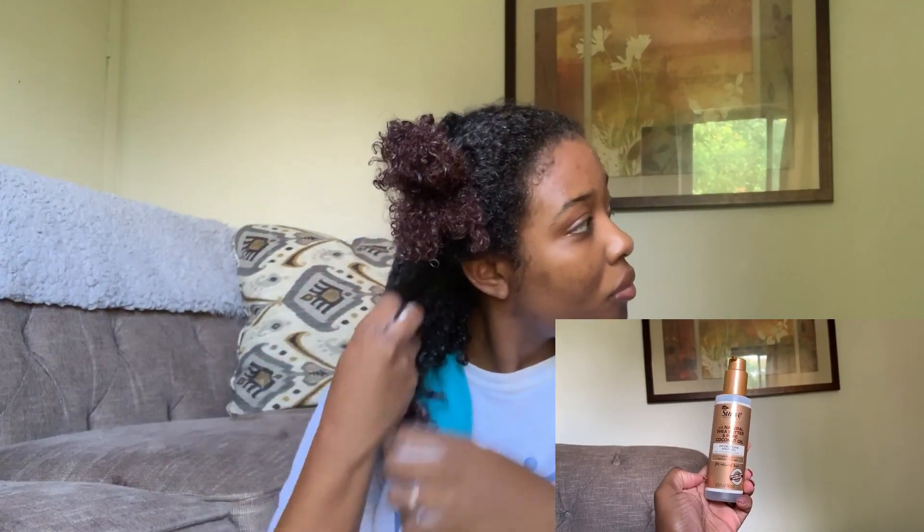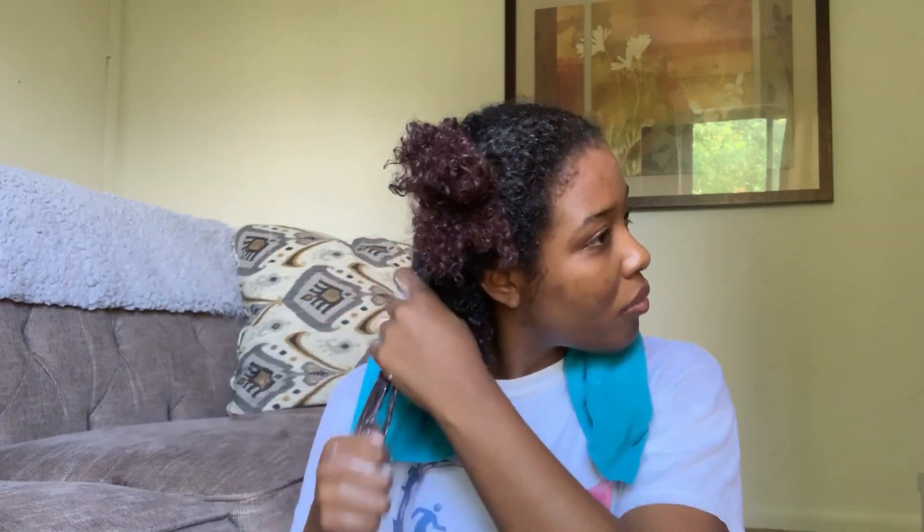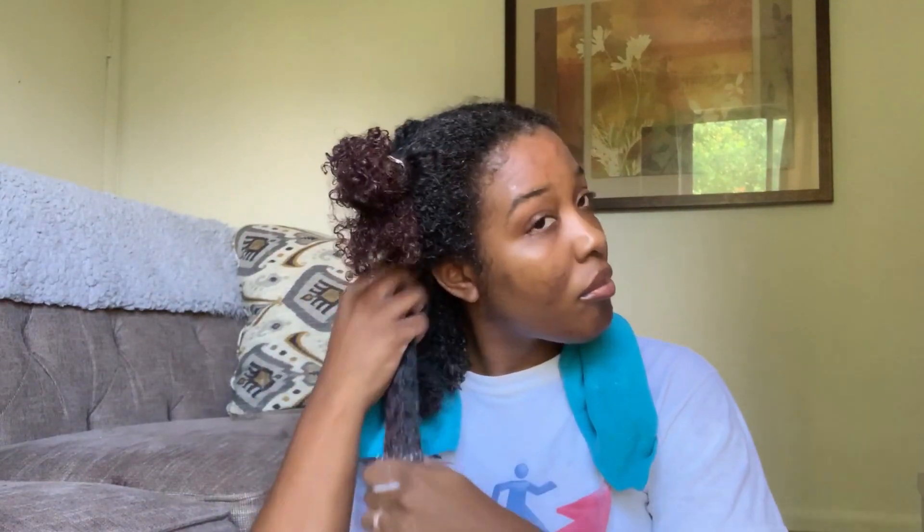To top that off, I went ahead and used the Shine and Define Gel. I thought this product was so interesting and unique because it's a shine product and a gel all in one. I really liked that, and I could definitely see it has that shine aspect — it makes the hair all nice and glowy.